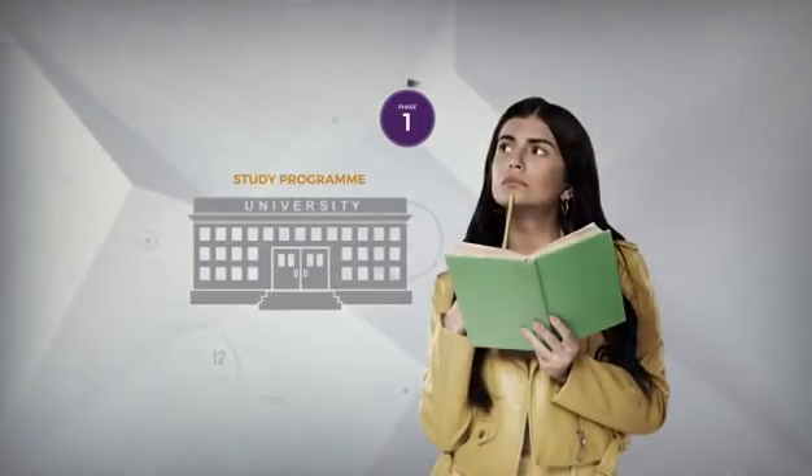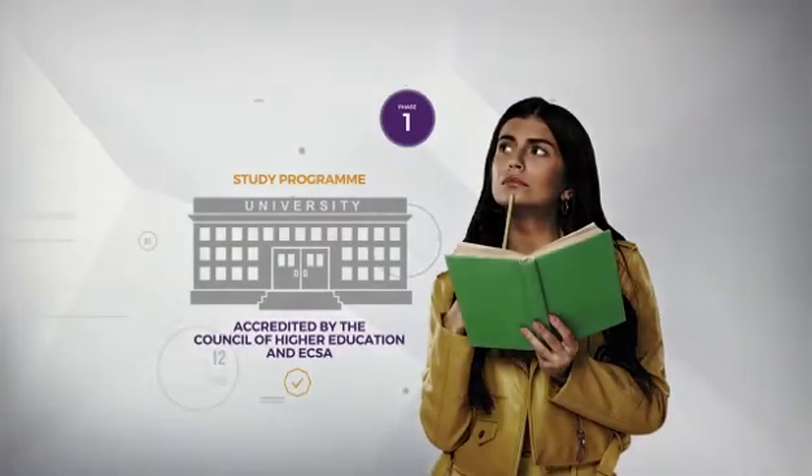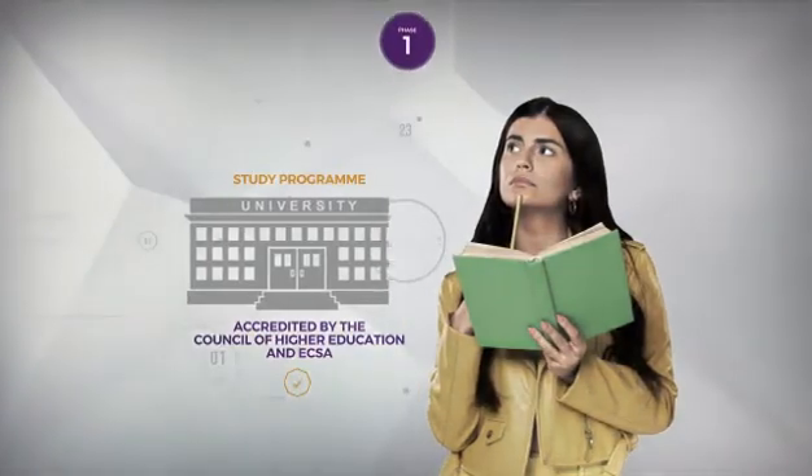Next, find out where you want to study. It is very important to check that the program you choose is accredited by the Council of Higher Education and ECSA.